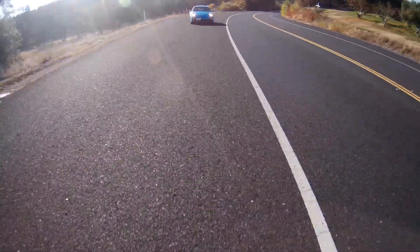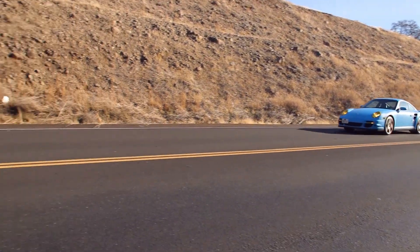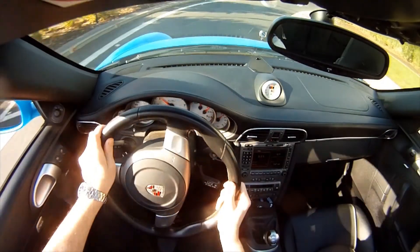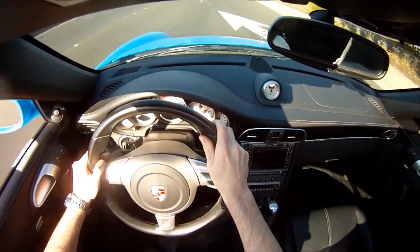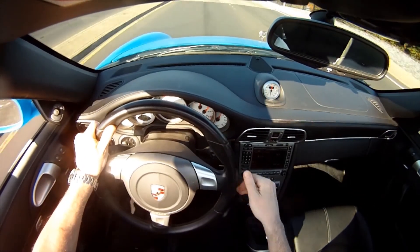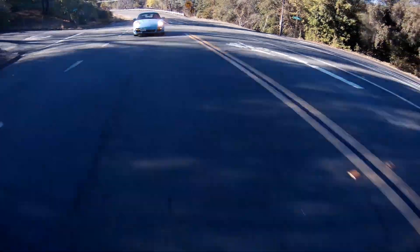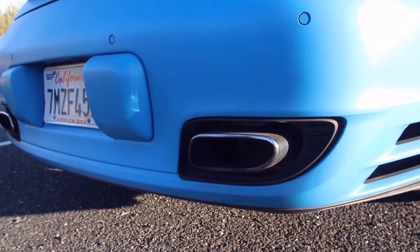I found this one — funny thing is, I found it on CarMax of all places. It was up in Albuquerque, New Mexico, had 23,000 miles on it and one owner. I called up CarMax, got them to transfer the car, put down the Benjamins, and now she's mine. I also got a 100,000-mile warranty on it, which paid for itself and then some.